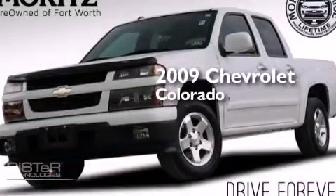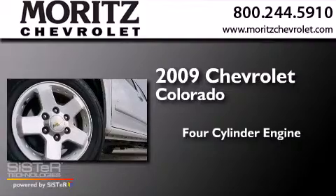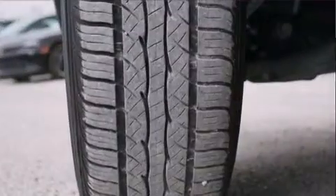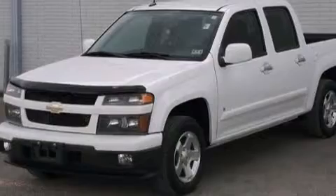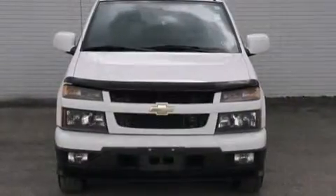This is a 2009 Chevrolet Colorado. It has a four-cylinder engine and an automatic transmission. Its top features include XM satellite radio, aluminum wheels, and traction control and stability control systems.